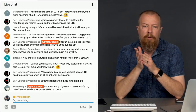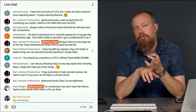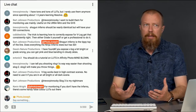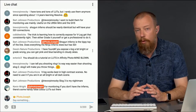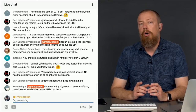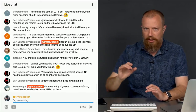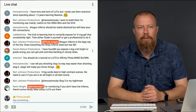Kevin says for monitoring, if you don't have the Inferno, there are some handy false color LUTs out there that you can add on to the GH5. It's great being able to see the LUT on the GH5. When you're shooting V-Log, you really want to have the waveform monitor up, which takes up a good quarter of the screen and can make shooting a little harder. You can certainly do it with just zebras, but shooting with the waveform is a really good idea because you're monitoring everything and making sure you're within range.